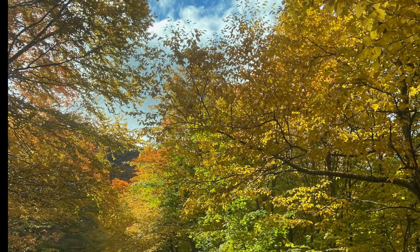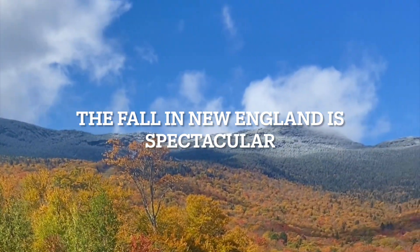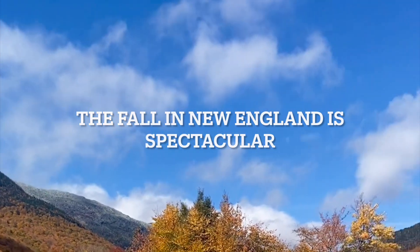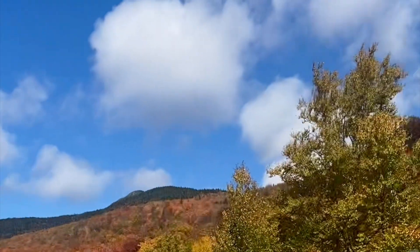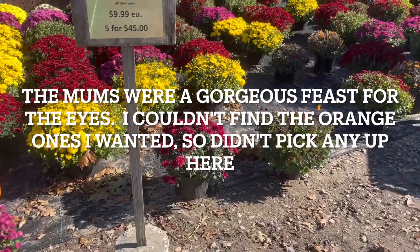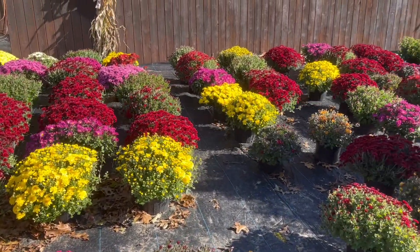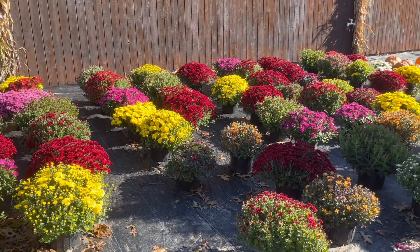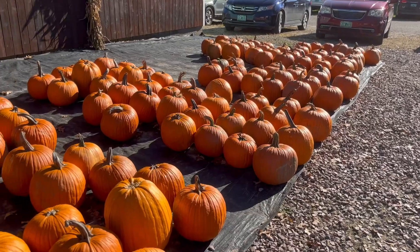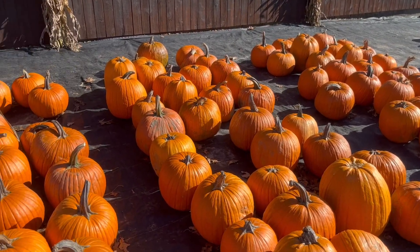Hi, it's Patti from Relatively Refined. In today's video I'm going to share some spectacular New England fall foliage pictures, take you to look at mums and pumpkins, share with you a dilemma I'm experiencing, and also share a free thrift find that I repurposed into a lovely table centerpiece, and a few little incidentals along the way. So grab yourself a cup of warm apple cider and enjoy the video.